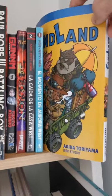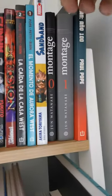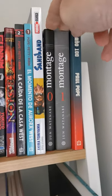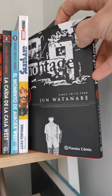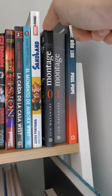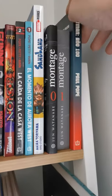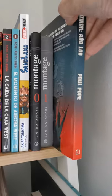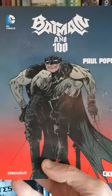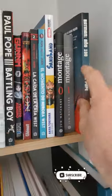This is Sandland by Akira Toriyama — this one is more for kids but it's a good one. Montage — really good manga. Volume one is really great, volume two is not that good but volume one is great. And finally the best comic I've ever read: Batman Year 100 by Paul Pope.